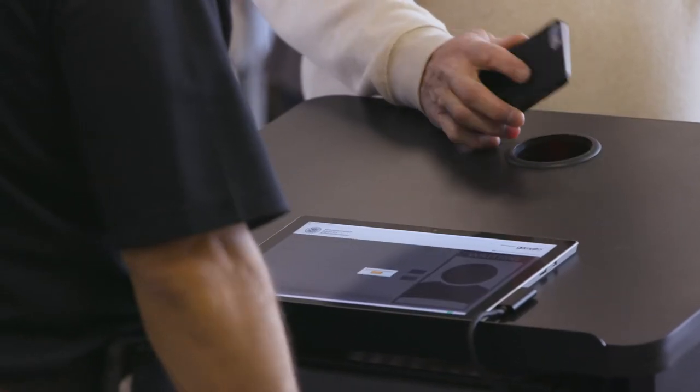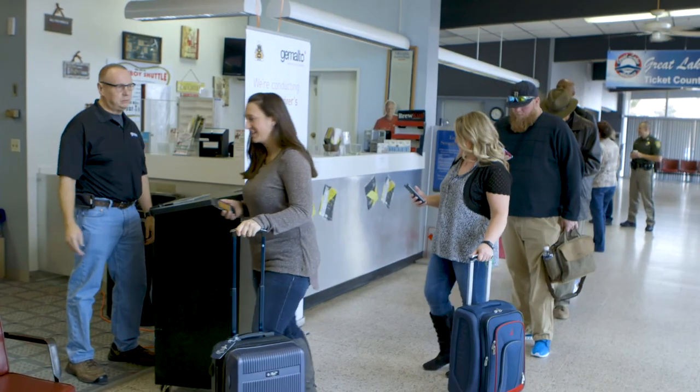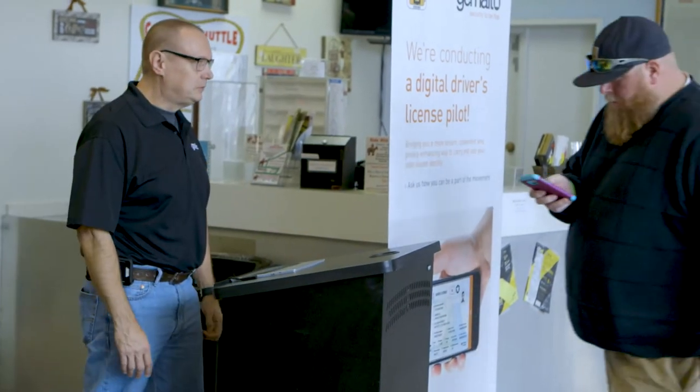Whether you're ready to start using your digital driver's license all the time, or simply have it as a secure, convenient backup to your existing credential, the benefits of DDL remain the same. I think the public is interested and excited about this technology. The feedback I got from the public and co-workers has so far been very positive. If the customers want something like this, this allows us to give it to them and helps us serve them better. If we can do this in an easy way, and it interfaces well with the technology we're already using, I think it's great — it seems like a customer service win, and a huge benefit to the community and the state.